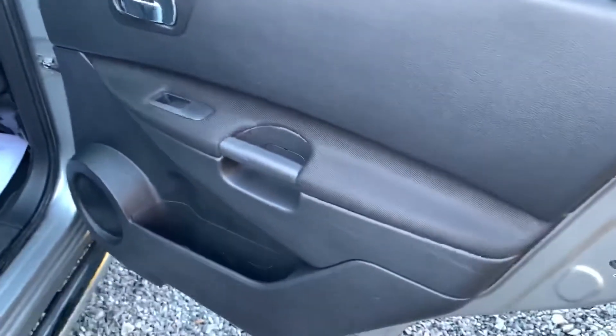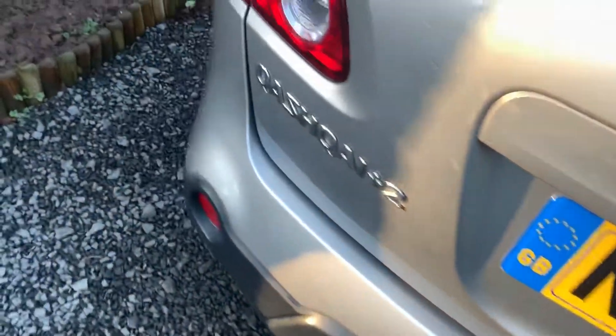The car drives superbly as you would expect, and this car will have a new MOT on sale.